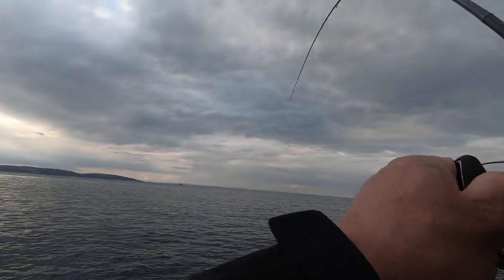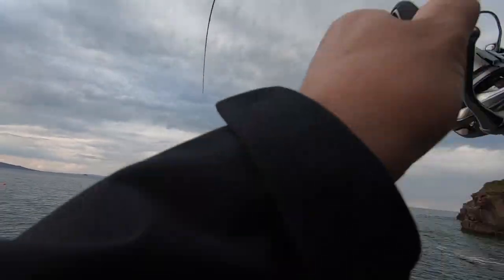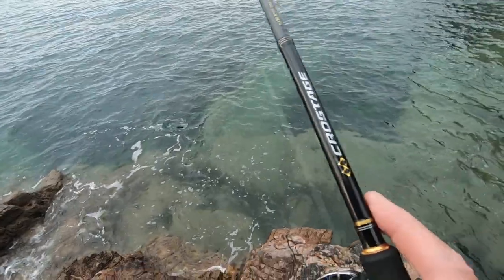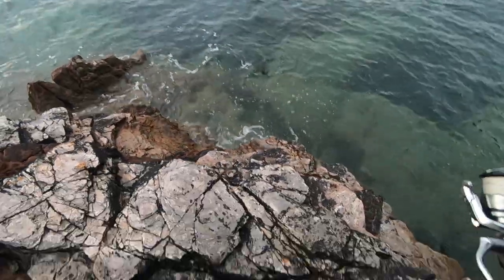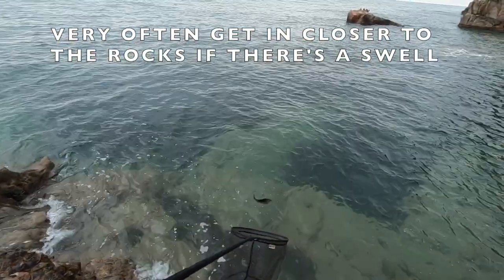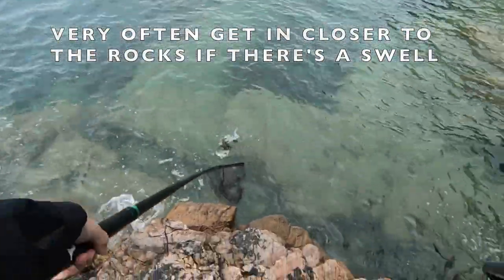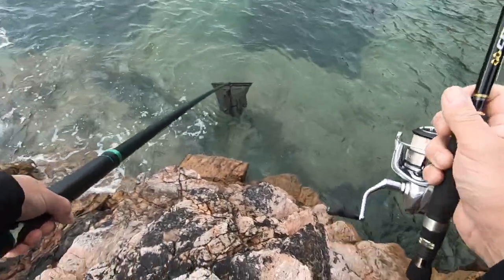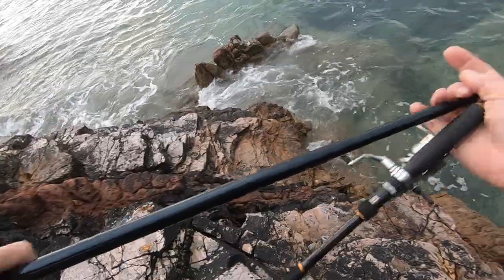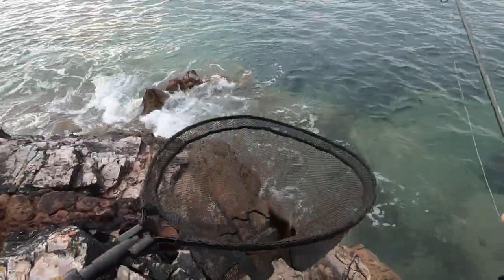Oh, got one! Yeah, right under my feet. He isn't huge but he's a fish. There he is down there on the rib worm, right in tight. I said sometimes they associate with structure, didn't I? These rib worms are a hell of a lure. He's only little — nice colours though. They're up in tight to structure; that was down in a little pocket there.